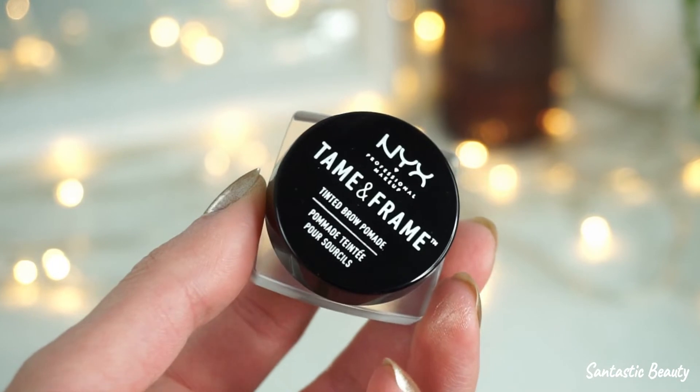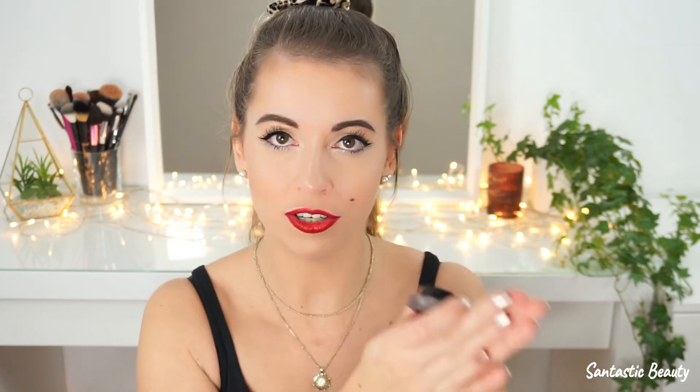Next, I've got another tiny makeup product from NYX — it's the Tame and Frame Tinted Brow Pomade in the shade Brunette. Lately I've been very into brow pomades because in my opinion you can work extremely precisely if you have the right brush. I can never do my eyebrows very precisely and on fleek when I'm using a brow pencil, so I've just been taking brow pomades lately. The one I'm wearing right now is a little bit too dark.